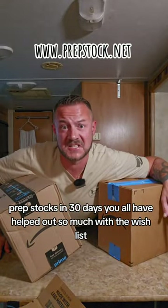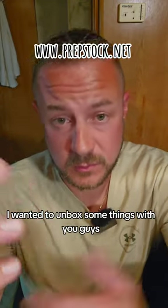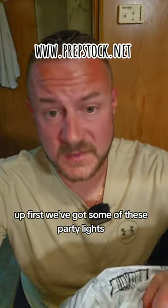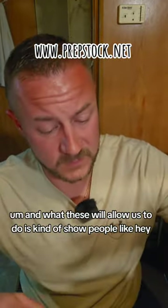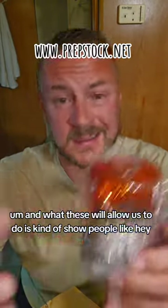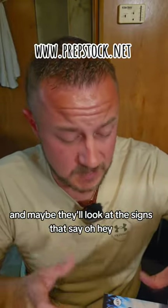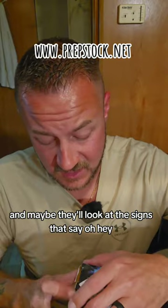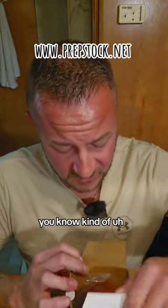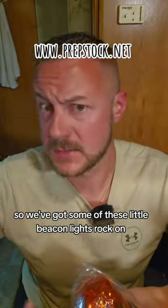Prep Stock is 30 days away. You all have helped out so much with the wish list, and I wanted to unbox some things with you guys. Up first, we've got some party lights. What these will allow us to do is show people that there are flashing lights over there, so they may not want to encroach on the area and will look at the signs that say there's prep stock going on — this isn't open to the general public. We've got some of these little beacon lights.